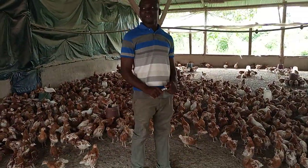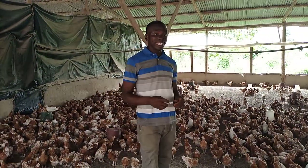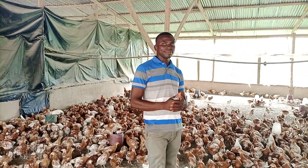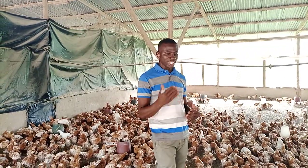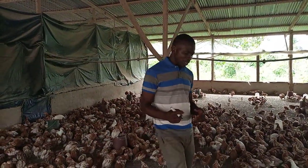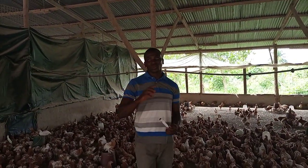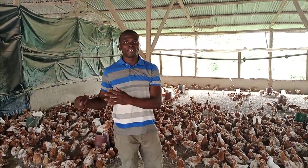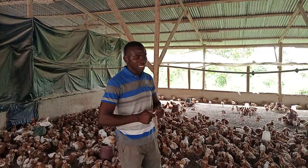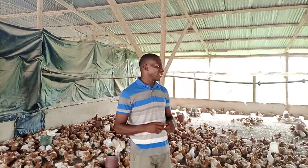As we showed you in our previous video, the feed we give to our day-olds is the chick starter. Right from day 1, we prepare our own feed called chick starter for our birds. So from that time up to the 10th week, we then switch from chick starter to another feed formulation — and that is what we want to talk about today. Right from the 10th week going, what feed do we give to our birds?